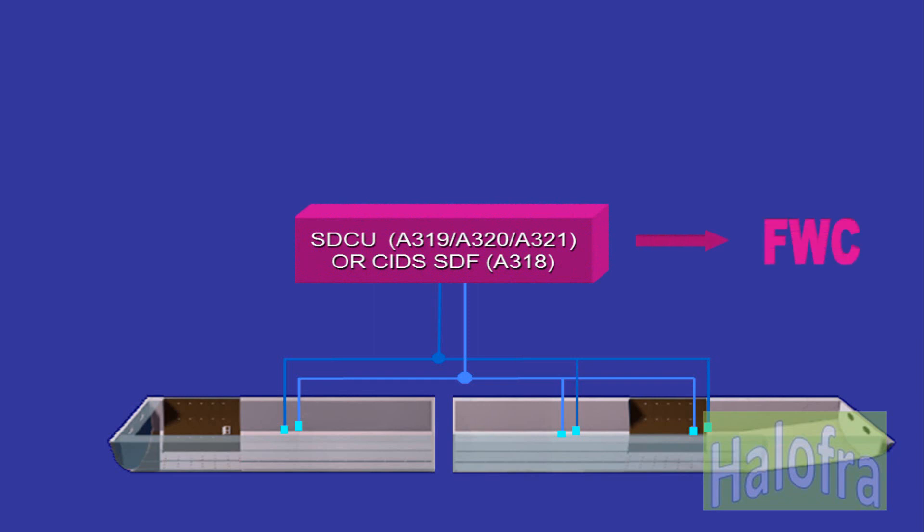A total of six smoke detectors are installed in the cargo compartments. There are two detectors in the forward compartment and four in the aft compartment. Each detector is linked to one of the two detection loops.